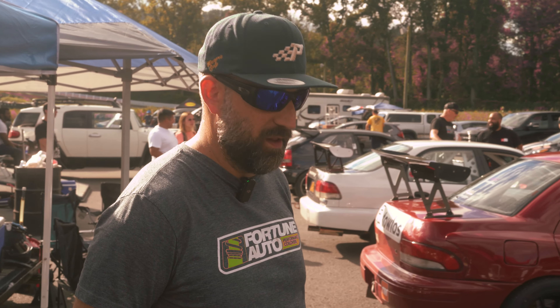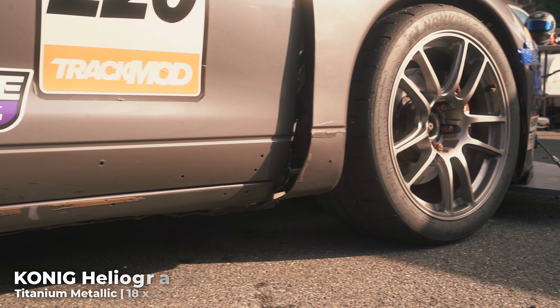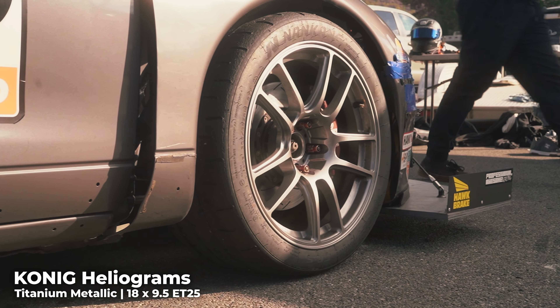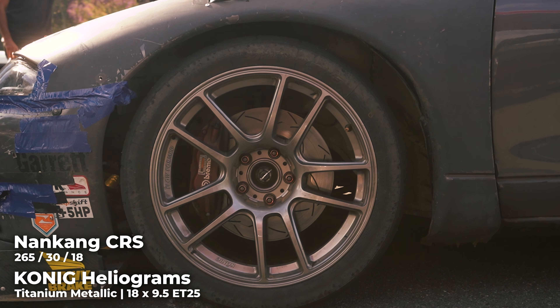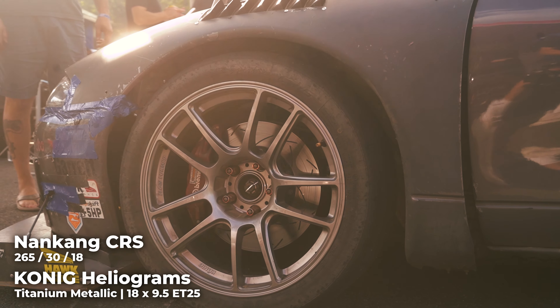Earlier in the year we were running a different wheel on the car, and I thought it was time for a change. I saw the Koenig Heliograms in this silver titanium color and just fell in love with them. So we have Nankang CRS around those — they are 265/30/18. The car has great grip, great tire, great wheel.